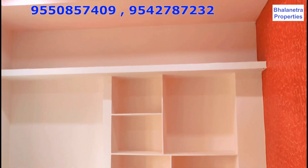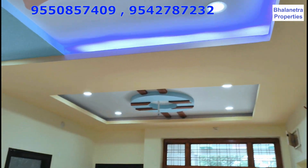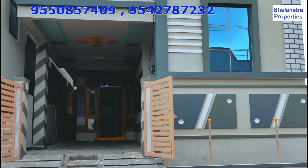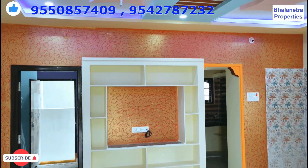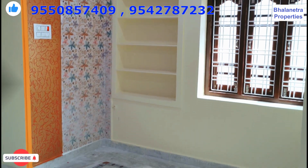If you want to visit the site, you will be able to do so. The property name is KALJND. To visit our show, please look up Kui Land Properties in Manikonda, Kawal. Please subscribe to Bhalanetra Properties, like, comment and share. Bye!